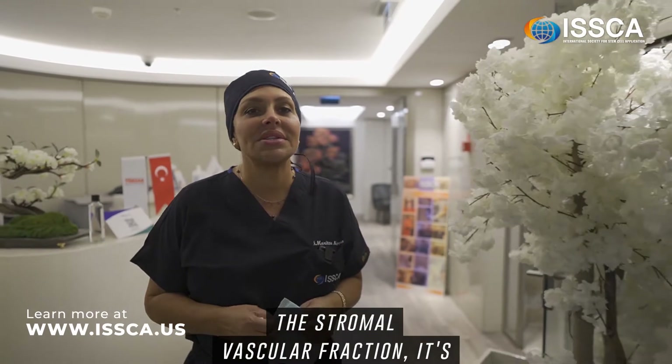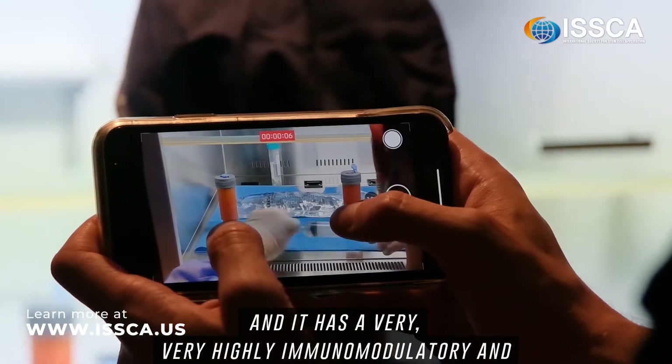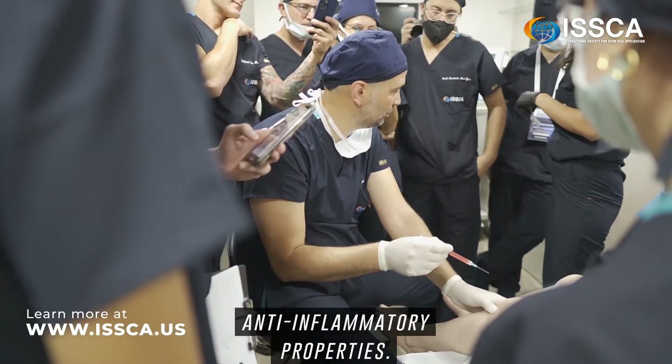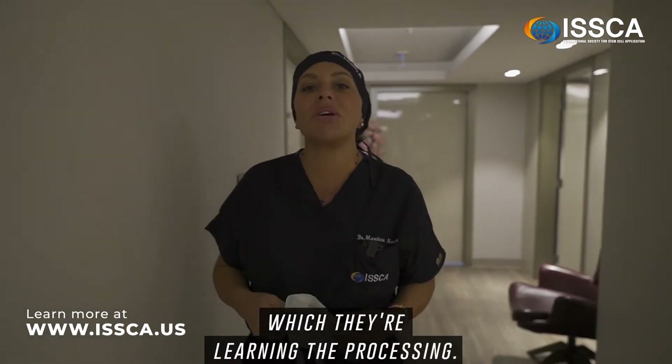The stromal vascular fraction is a fraction that is rich in mesenchymal stem cells and lymphocytes, and it has very highly immunomodulatory and anti-inflammatory properties. There is another group of doctors here at the laboratory which are learning the processing protocols.